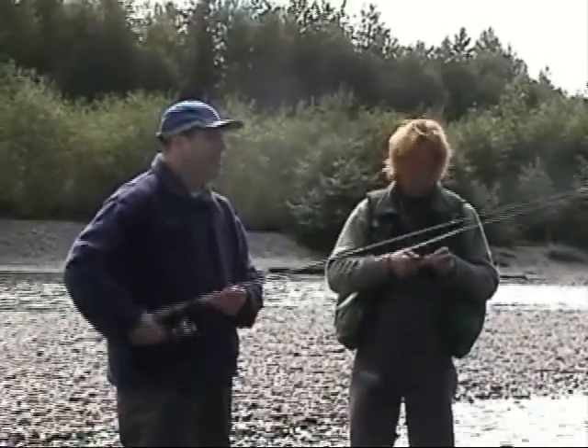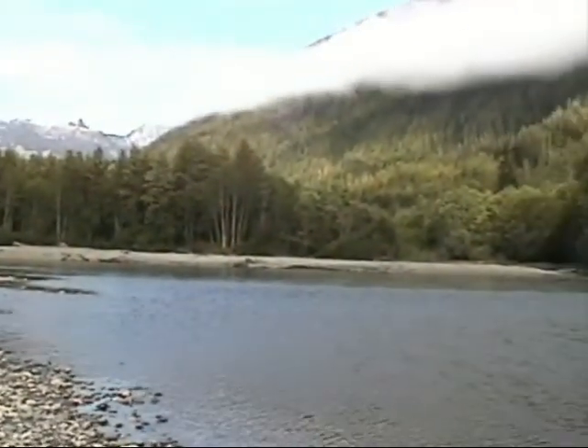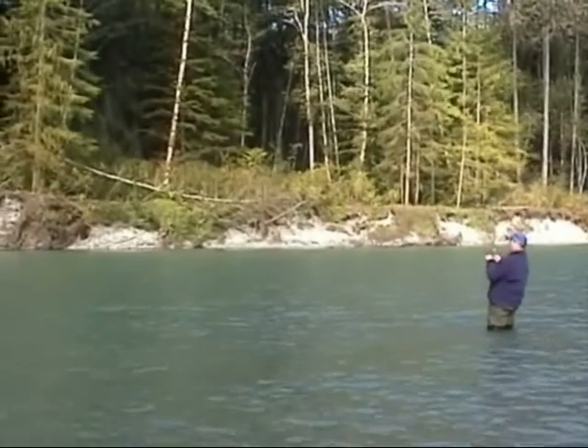If you're a spin caster, you'll really enjoy yourself. We have a variety of water for you to fish — small streams, rivers and lakes. Here, we're light tackle fishing the Wakeman River for September Silver Salmon.